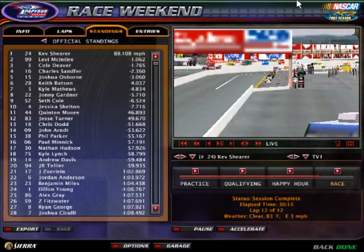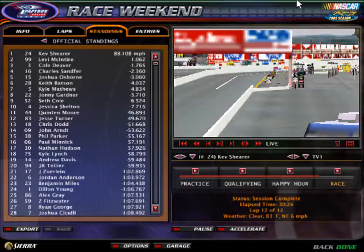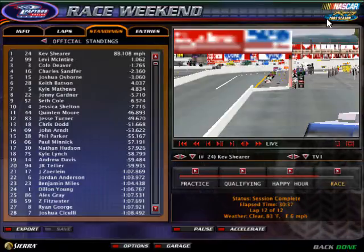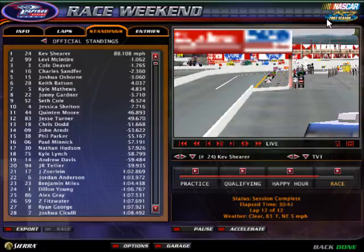A big win today for Kev Shearer in the number 24 Quaker State Chevrolet as he goes to Victory Lane in the Fram Autolite 151, averaging 88.108 miles per hour. A caution-free race here at Sonoma — uncharacteristic for any of these series. That race is history for the Truck Series. The next stop on the tour for trucks will be at Kentucky Speedway for the running of the Ram Tough 225. So until then, this has been a production of the NRSL, and we will see you at Kentucky Speedway.